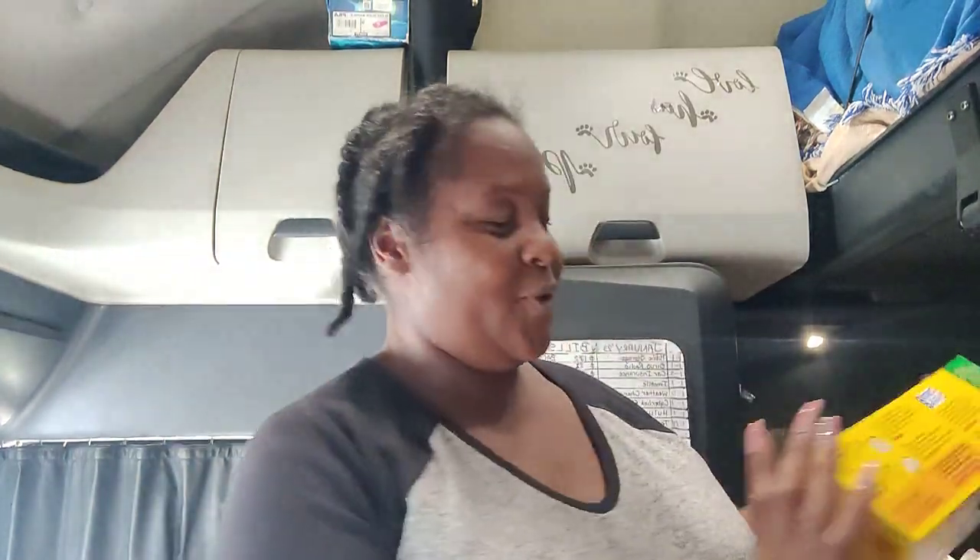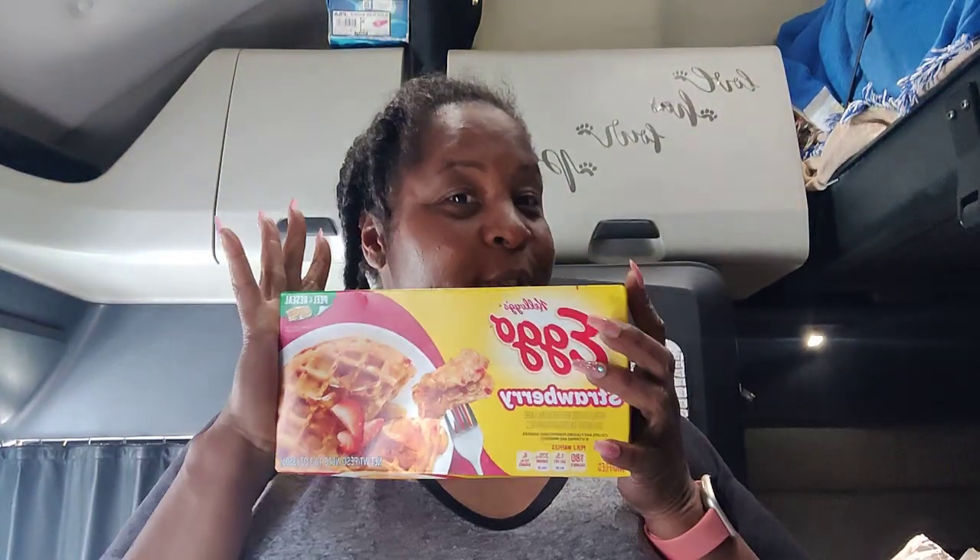We got some strawberry Eggo waffles — those are going to be good. We got some Krispy Kreme crullers; I had one and I'd give them like a six out of ten. And we got some Oreo cookies. I'm kind of showing you guys all the snacks first because that's what came out of the bag first.